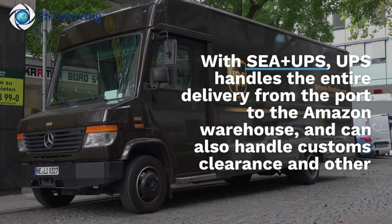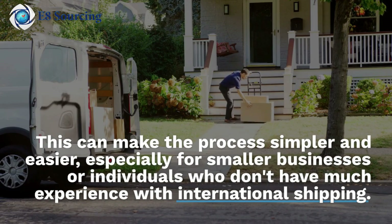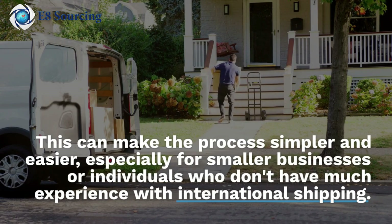With C-plus UPS, UPS handles the entire delivery from the port to the Amazon warehouse and can also handle customs clearance and other logistics. This can make the process simpler and easier, especially for smaller businesses or individuals who don't have much experience with international shipping.